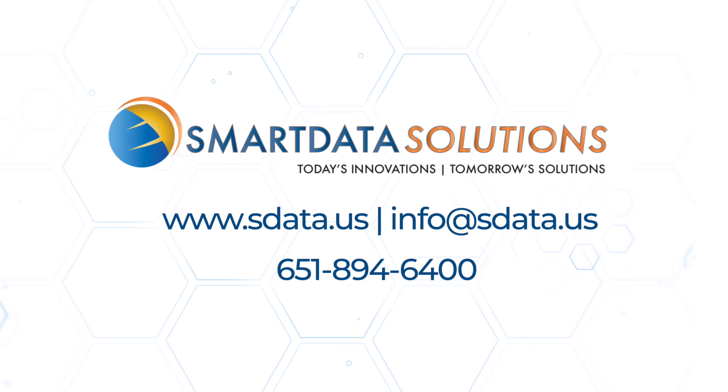Our deep technical expertise has been gained through hundreds of successful implementations with carriers, TPAs, and bill review entities. Let us help you improve your turnaround time and reduce your manual processing. Give us a call — we'd love to help.